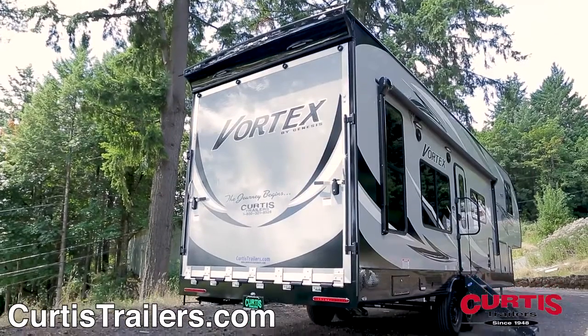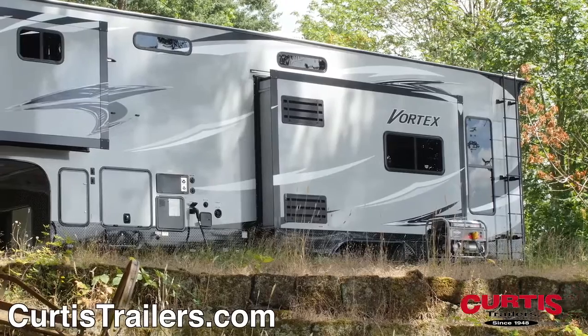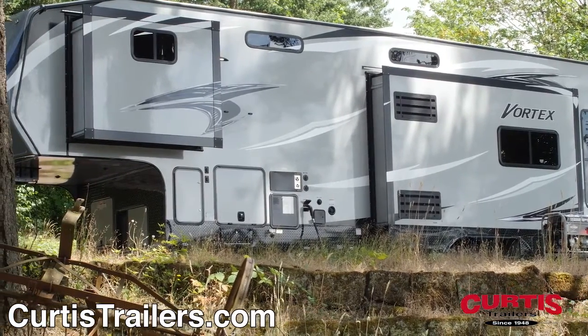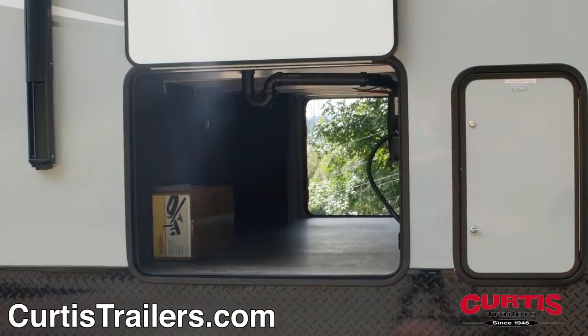The rear cargo door easily folds down to reveal slip-resistant rubber decking, heavy-duty cargo tie-downs, and you can even refuel your toys using the onboard gasoline fueling station. The main entrance features fold-down entry steps and grab handle, and the pass-through storage compartment conveniently stores bulky gear.